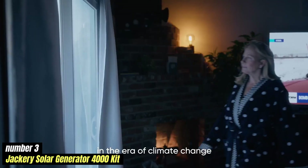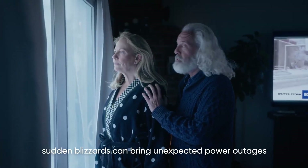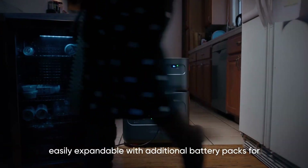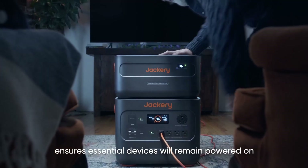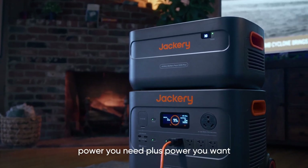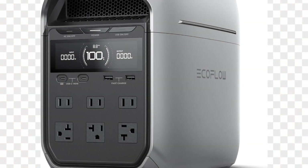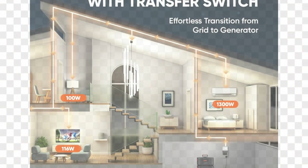Number 3: Jackery Solar Generator 4000 Kit — Best for Home Backup. A formidable powerhouse designed to meet the energy needs of outdoor enthusiasts, campers, and emergency preparedness advocates alike. Priced at approximately $3,999, this comprehensive kit includes a Jackery Explorer 4000 portable power station and two high-efficiency solar panels, ensuring a reliable source of energy no matter where your adventures take you. One of the standout features is its massive capacity of 4,222Wh and a 3,600W output, capable of powering a wide range of devices from small electronics to larger appliances. Whether you're charging your smartphones, running a mini-fridge, or powering tools at a job site, this generator can handle it all with ease.